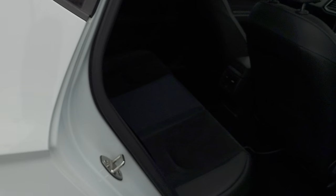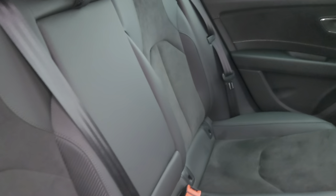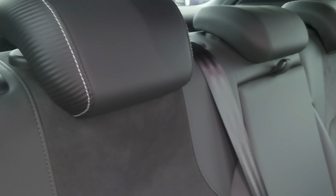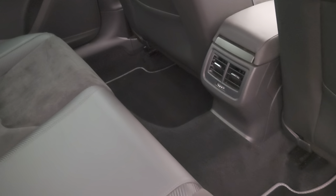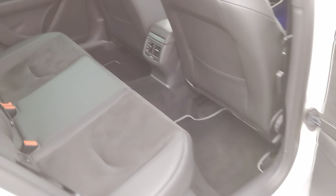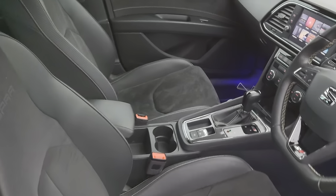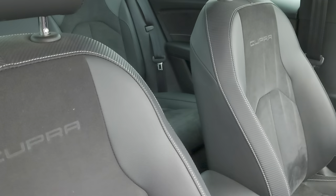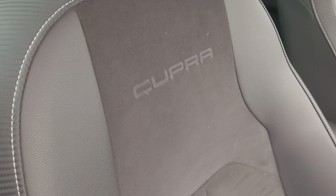Going into the back seats — it's leather and suede upholstery all the way through, with carbon fibre detailing along with white stitching. Very comfortable with plenty of room at the back. Going into the front, same upholstery throughout, and you've got the Cupra name embossed onto the seats.